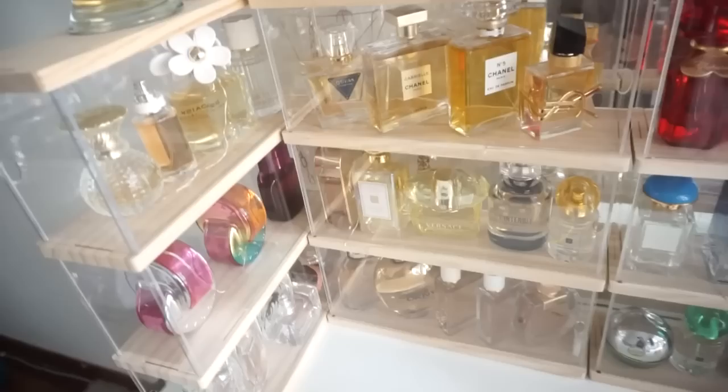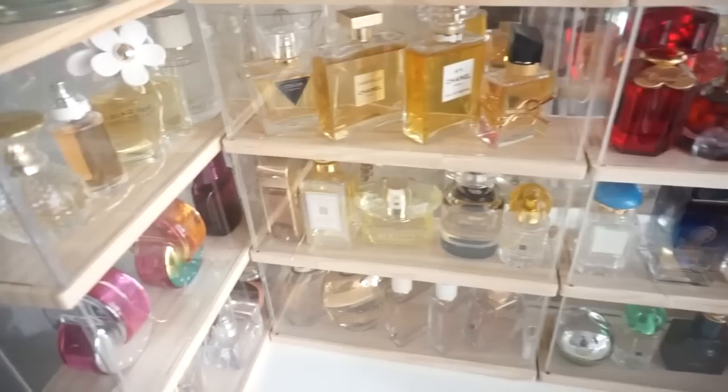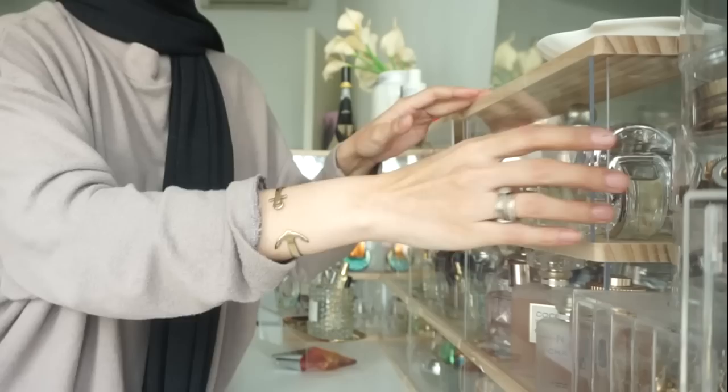Hey guys, I'm back and in today's video I'm going to show you my perfume collection. As you can see right over here, these are my perfumes. It's crazy for me — and those are the minis. I'm going to show you one by one, but I'm not going to elaborate on the notes or my favorites. I'll do that in another video. Today I'm just going to show you my perfume collection and what I have.